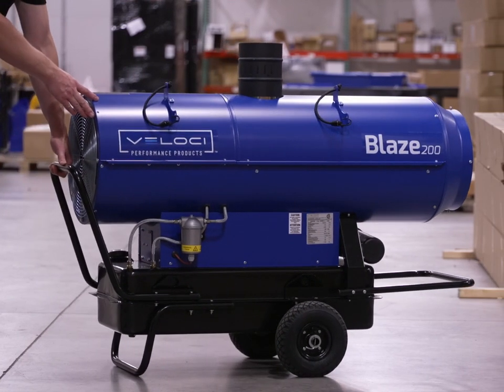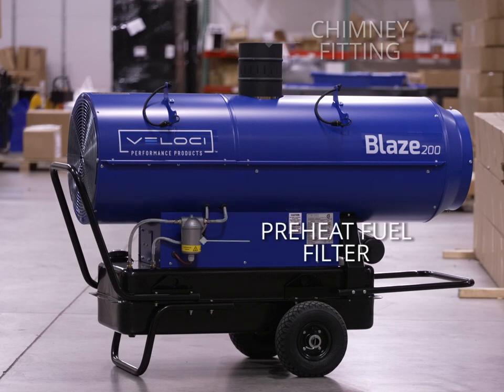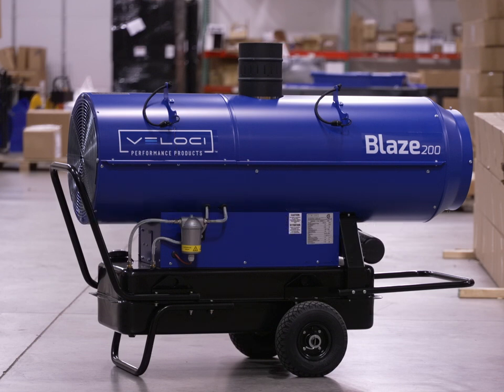On the standard model, the chimney brackets come mounted along with a chimney fitting in matte black and a preheat fuel filter. The Blaze heaters are the easiest to use and the most mobile heaters on the market.